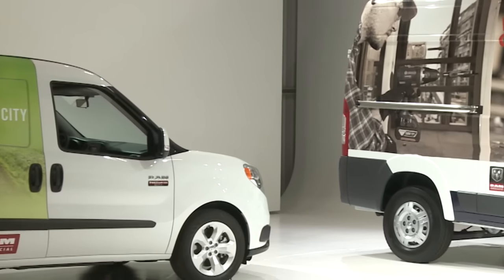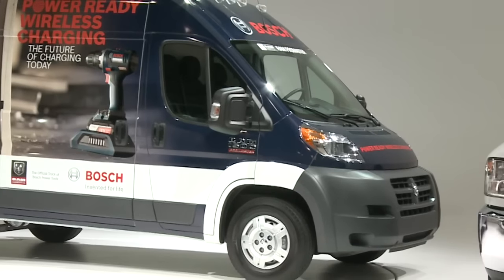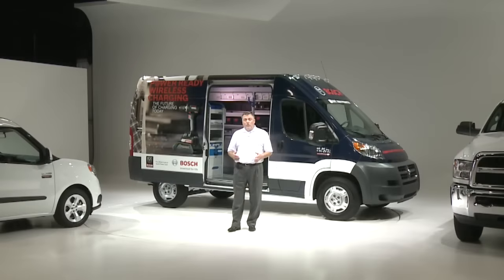So as you can see, we have a full line of commercial vehicles to meet our customers' needs of capability, efficiency, and reliability. We're meeting the needs of commercial customers every day.